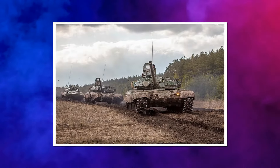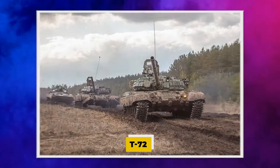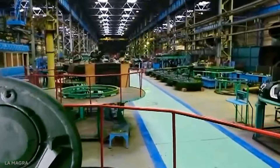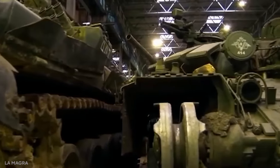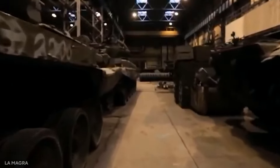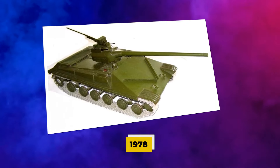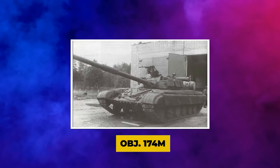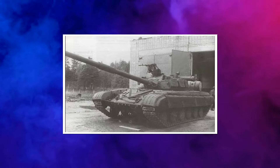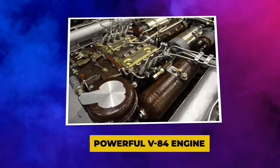In a series of block improvements, Uralvagon KB continued to iterate on the T-72. Ceramic steel laminate turret armor was introduced in Object 174, and a laser rangefinder was used in place of the coincidence rangefinder. When Object 174 went into production in 1978, it was designated T-72A. Object 174M significantly enhanced turret armor, and to compensate for the extra weight, a more powerful V-84 engine was introduced.